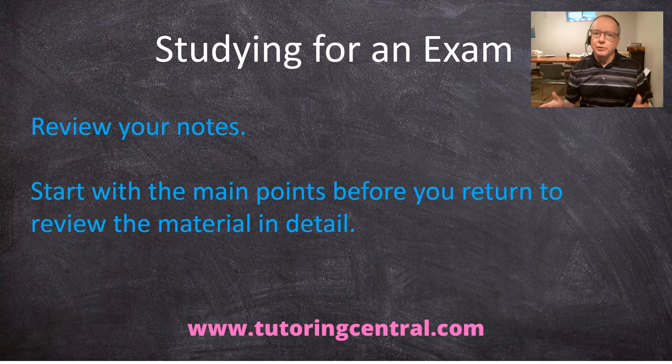You want to review your notes and start with the main points before you return and look at the material in detail. In this way, you'll be able to identify the sections that you know very well and the sections you don't know very well. You want to spend more of your time on the areas you don't know. It's not the most comforting, but that's where you need the attention — so you want to divide your time in the most productive way.